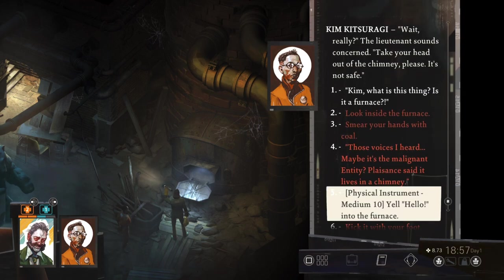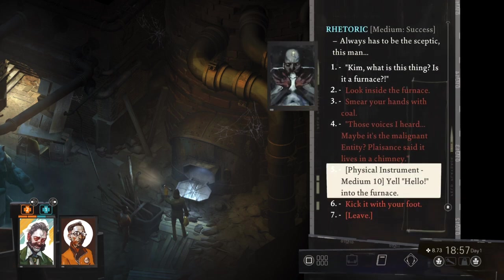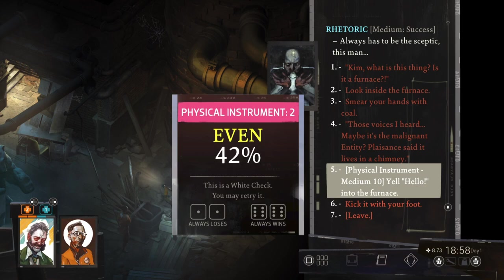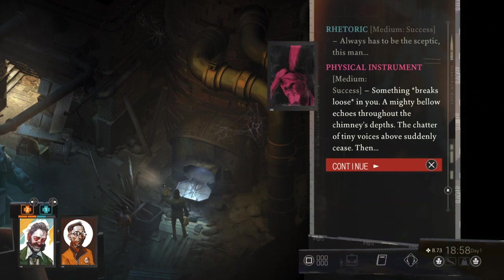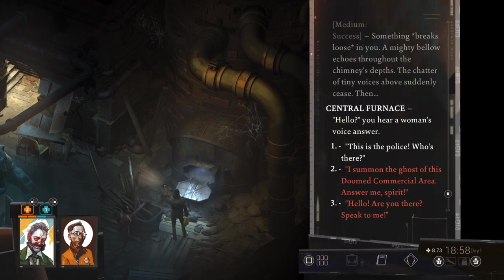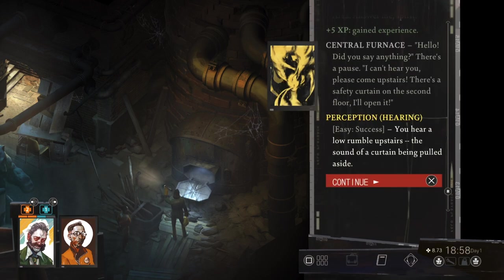Wait, really? Take your head out of the chimney, please. It's not safe. You're right — the rooms do look like they're connected. But malignant entities don't exist, at least not the supernatural kind. Always has to be the skeptic, this man. Something breaks loose in you. A mighty bellow echoes throughout the chimney's depths. The chatter of tiny voices above suddenly ceases. Then: Hello? Hello? Did you say anything? I can't hear you. Please come upstairs — there's a safety curtain on the second floor. You hear a low rumble upstairs and the sound of a curtain being pulled aside.